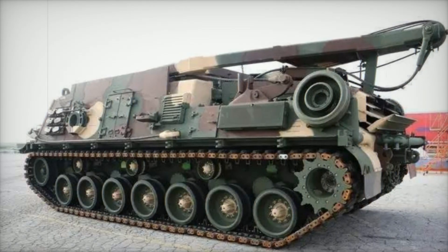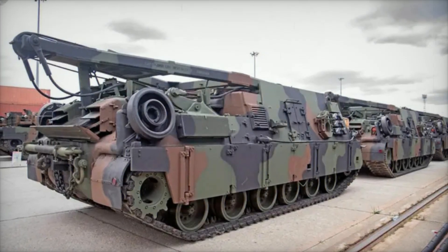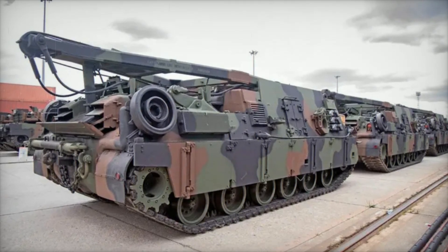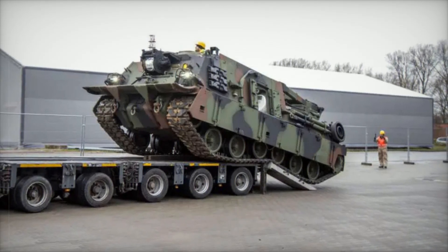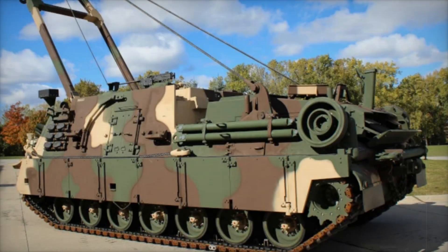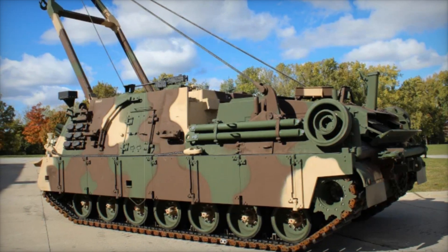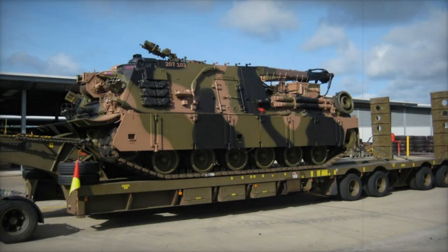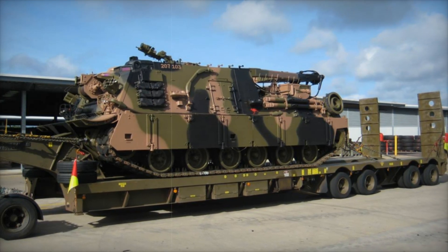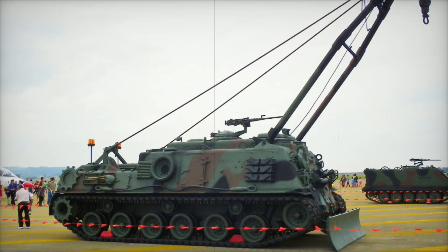In the world of modern warfare, the ability to swiftly recover and repair damaged or disabled vehicles on the battlefield is crucial. For the US Army, ensuring its armored units can remain operational despite the harshest conditions has always been a priority. To address this need, the next-generation M88A3 Heavy Equipment Recovery Combat Utility Lift and Evacuation System, Hercules, is being developed as an upgrade to the existing M88A2, promising to greatly enhance the Army's capacity to recover its heaviest tanks, such as the 80-ton M1 Abrams, ensuring operational readiness even in the most challenging environments.